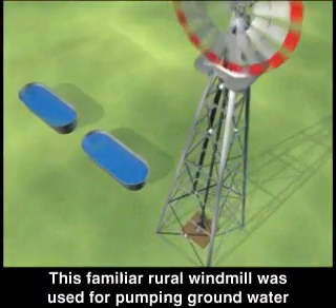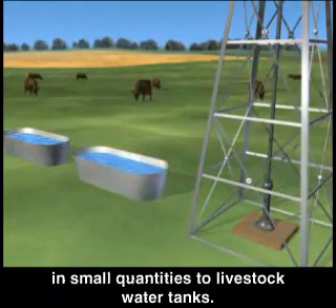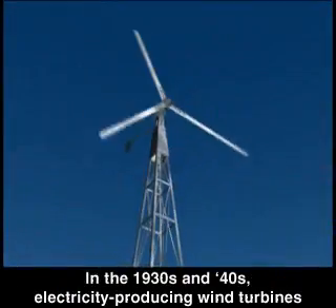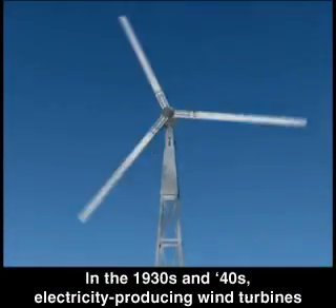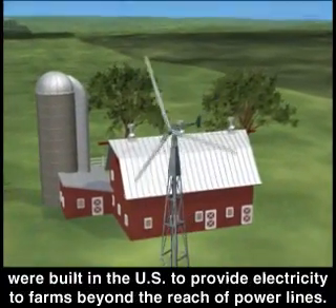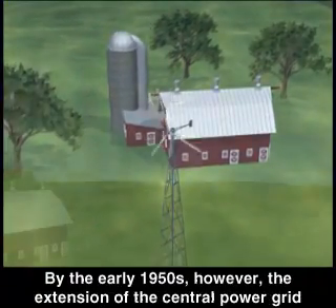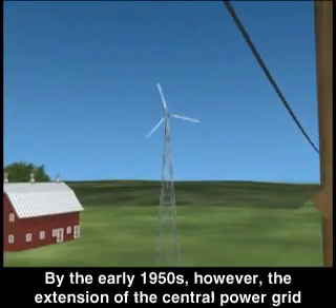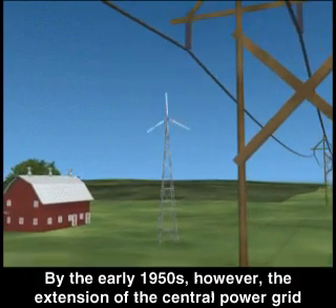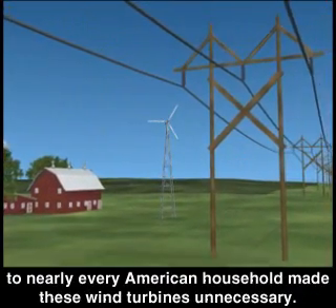This familiar rural windmill was used for pumping groundwater in small quantities to livestock water tanks. In the 1930s and 40s, electricity-producing wind turbines were built in the U.S. to provide electricity to farms beyond the reach of power lines. By the early 1950s, however, the extension of the central power grid to nearly every American household made these wind turbines unnecessary.